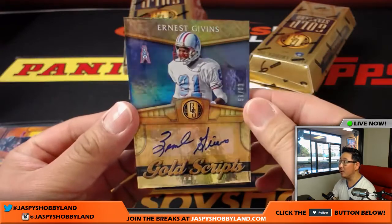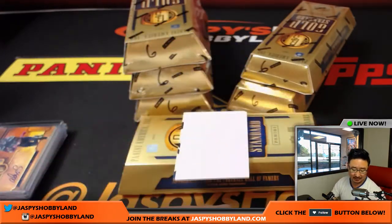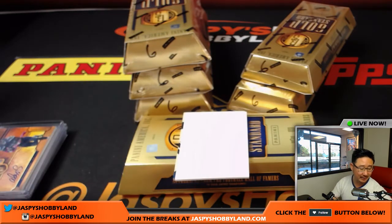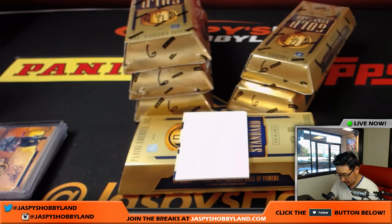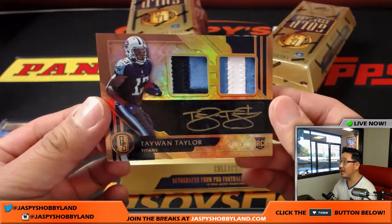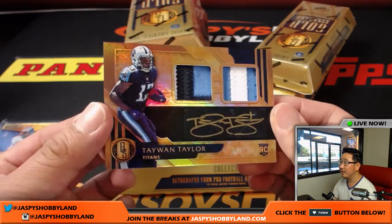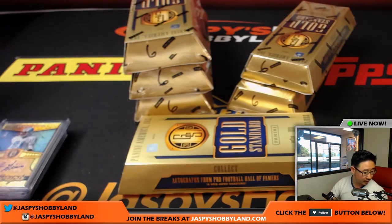And we've got for the Oilers, 56 out of 99, Gold Scripts Ernest Givens — that of course goes to Joe Kroll and the Titans. And the last one here is Tyreek Hill— Taiwan Taylor, Gold Inc. Autograph, 2 out of 25 — nice, three-color dual relic. It's a good-looking one.